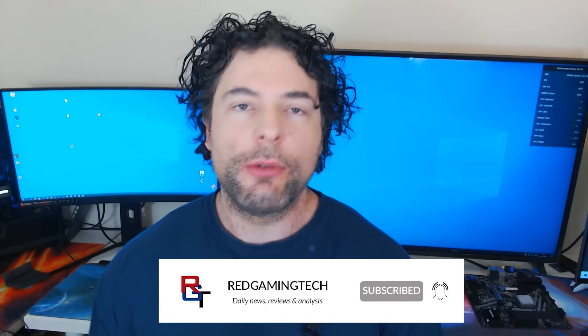With that all said, thank you very much for checking out the video. If you've enjoyed it, leave a like on the video, and of course subscribe to the channel. Take care of yourselves. Bye for now.